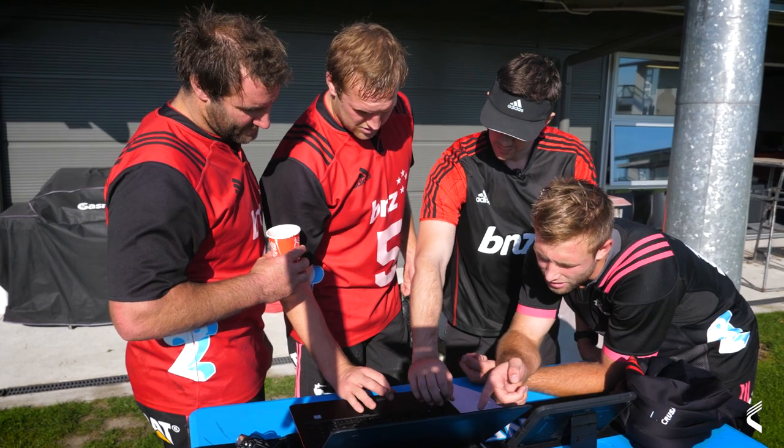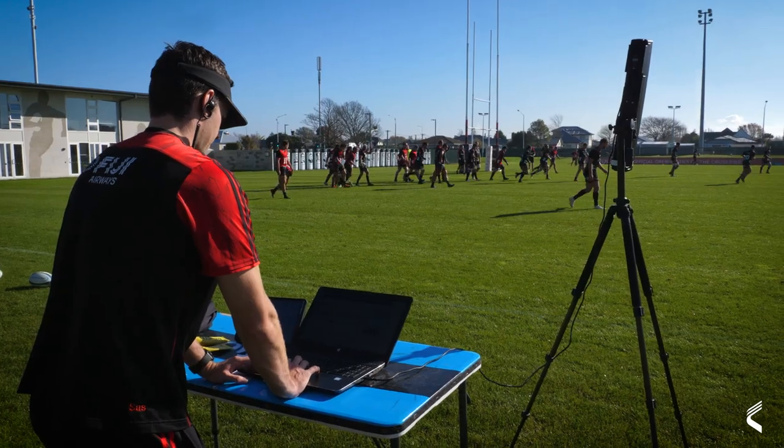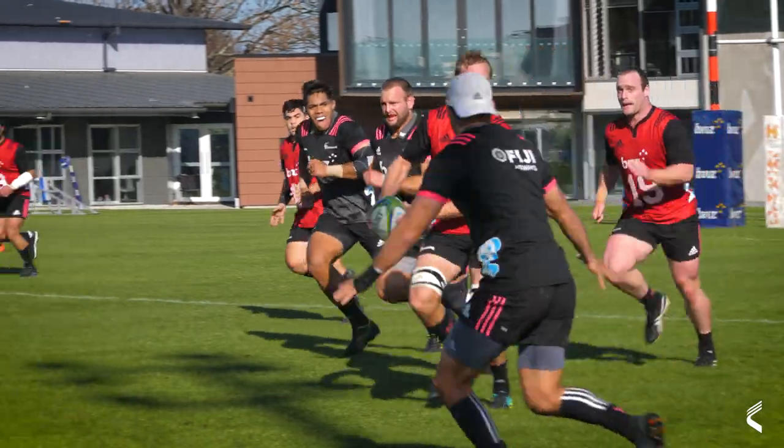The S&C team are around throughout training and on the computer after training, so you can see what you've run and how fast you've done it. If you need a few more sprints at the end of training, you can make sure you've got what you need to be at your best for that week.